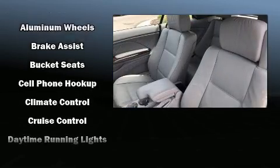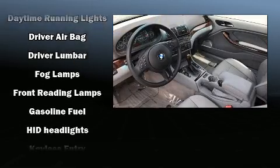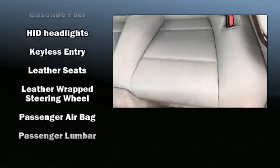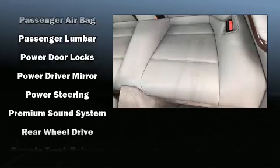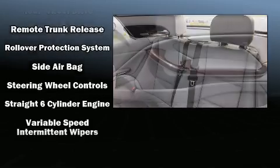BMW ensures the safety and security of its passengers with equipment such as front-side impact airbags, traction control, an emergency communication system, and four-wheel disc brakes with ABS. It also arrives with a Carfax History Report, providing you peace of mind with detailed information.